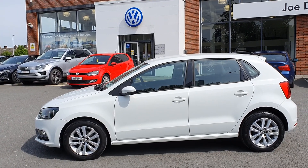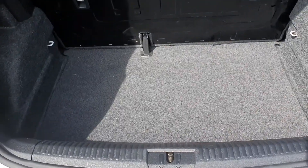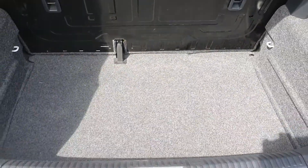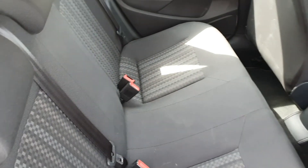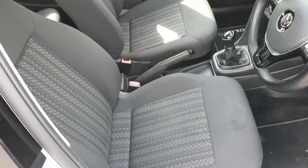It comes with a lovely set of alloy wheels, a really spacious boot on this model, really deep, immaculate interior like new, and the same in the front.